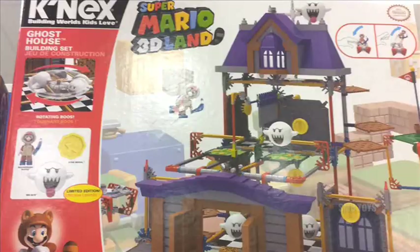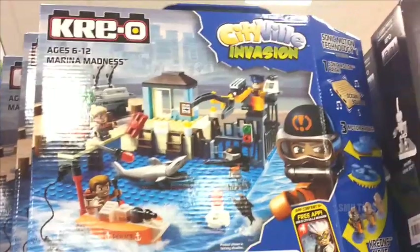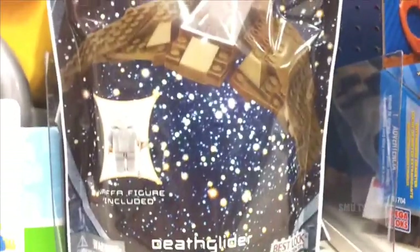The Zombie Pack is only $11.99 — this is a must get. Also here is the Kinect Super Mario 3D Land Ghost House, some of the Creo Cityville Invasion sets. And this is interesting — it's a Besaloc Stargate SG-1 Death Glider.